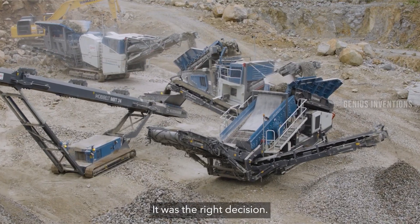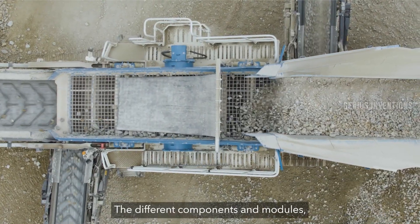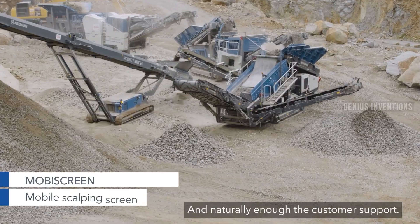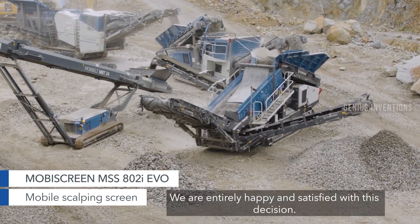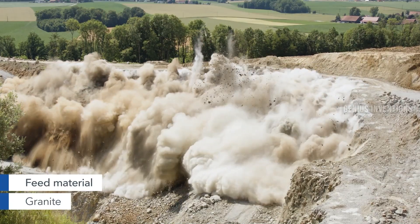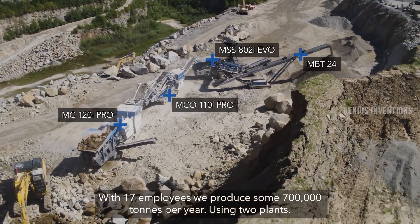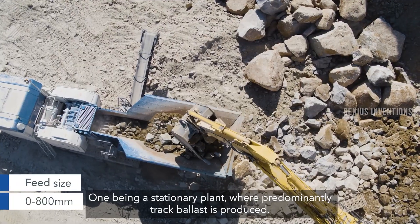The Mobirex Emister 130A Pro is a mobile impact crusher that can crush rocks, concrete, or asphalt into small pieces. It can be mounted on a feeder that can feed the material into the crusher. It can crush up to 450 tons of material per hour.